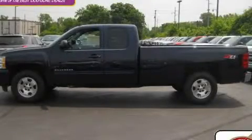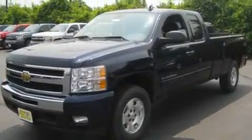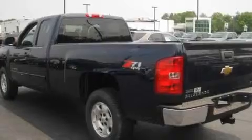This is a brand new 2011 Chevrolet Silverado. It has what you need for work as well as what you want for play. It has a 5.3 liter 8-cylinder engine, an automatic transmission, and 4-wheel drive.